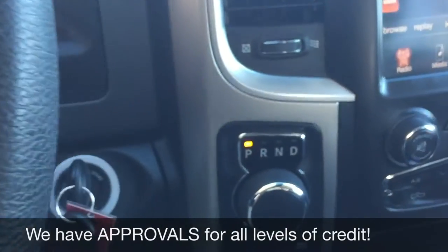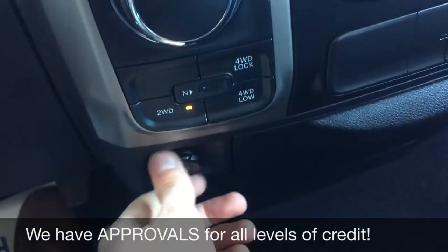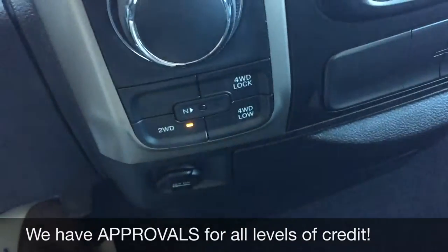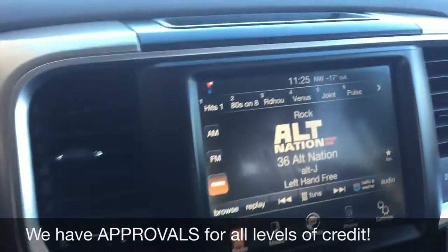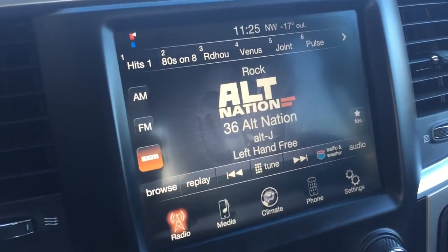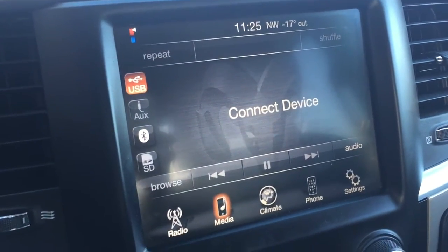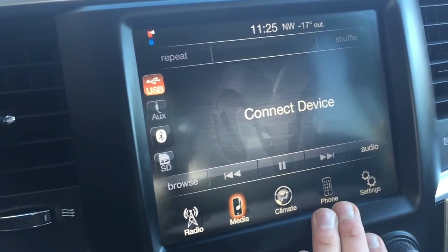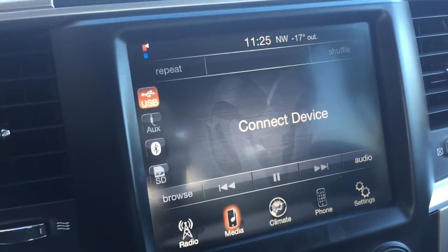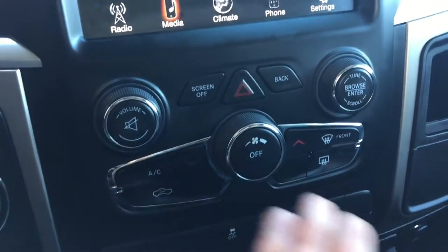Heading over to the center console, you've got your turn dial transmission right here and then a push button 4x4 right here, and then just below that we have a 12-volt right there to charge a phone or tablet. There's a big 8.4-inch touchscreen right here for your radio. You do get satellite radio for three months through us, and different media types are right here. You can Bluetooth your phone to play music as well as take phone calls. You can also deal with the climate in here. Going down, we have quick access for climate, volume, and tuner, and then we have a USB right there.